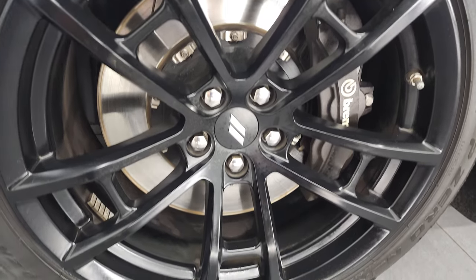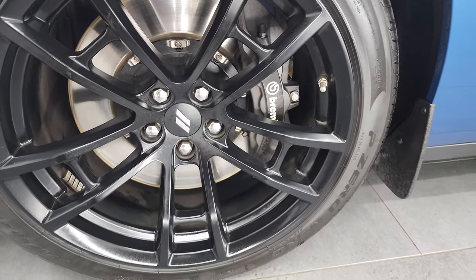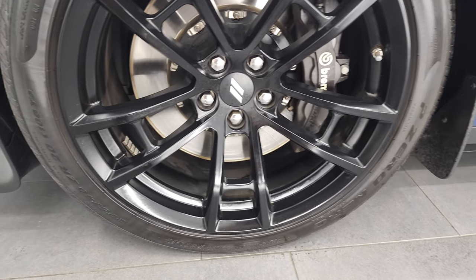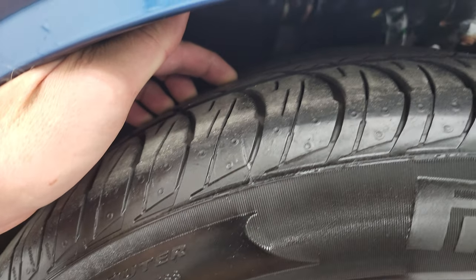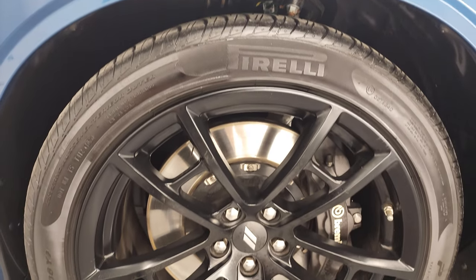This one comes with the 20-inch painted black alloy rims. It has the Brembo brakes on here. Pirelli P0 275/40 ZR20 tires. And these tires I would say have right around half the tread left on them, maybe just a little bit less.